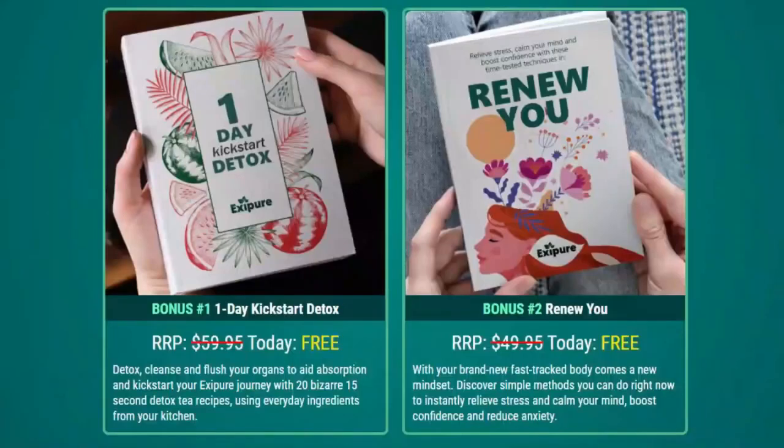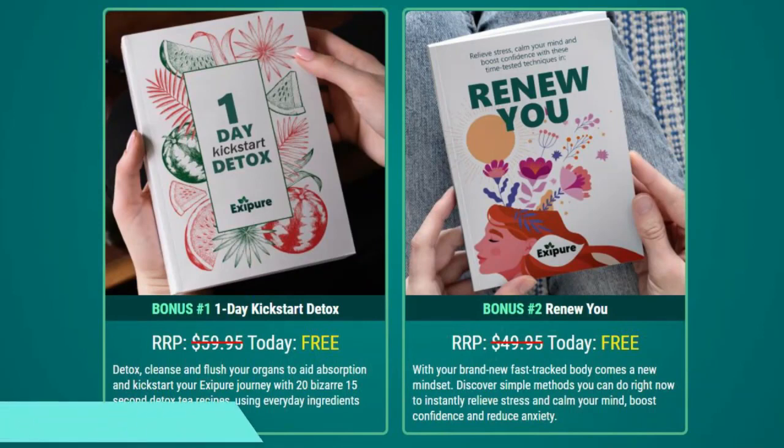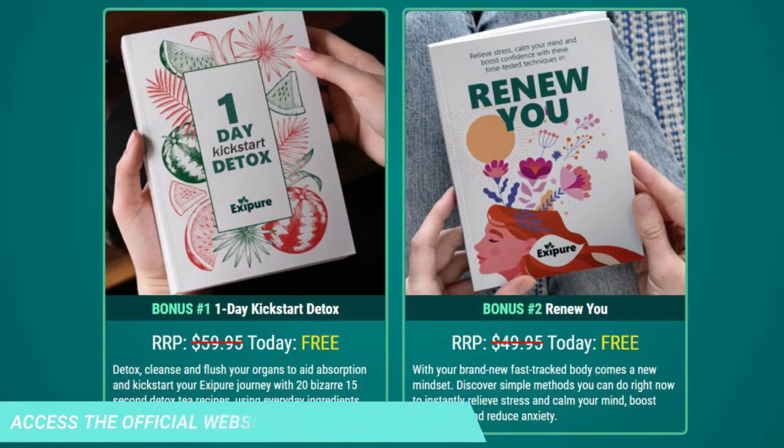It is also important to know that Exapure has no side effects, as it is natural. I wanted to record this video to tell you to be careful with the site you buy from, and if you do buy the product, do the right treatment and take it seriously.